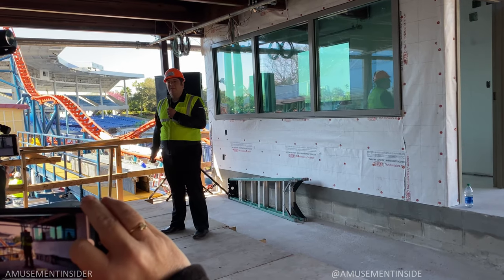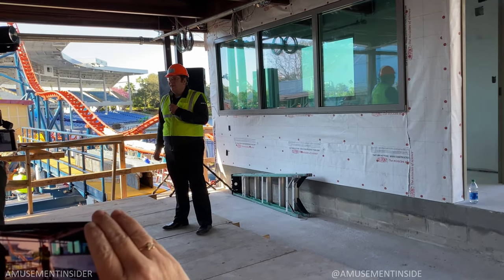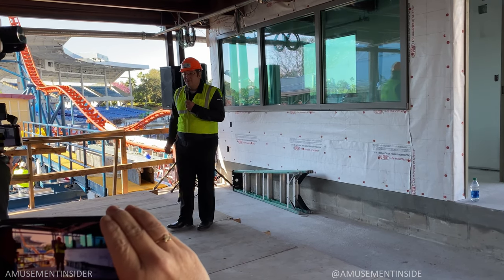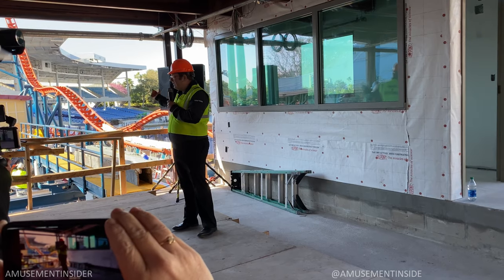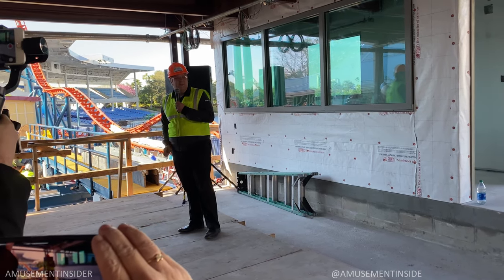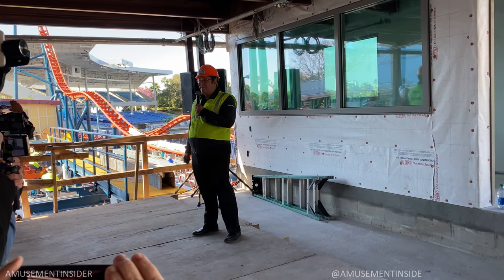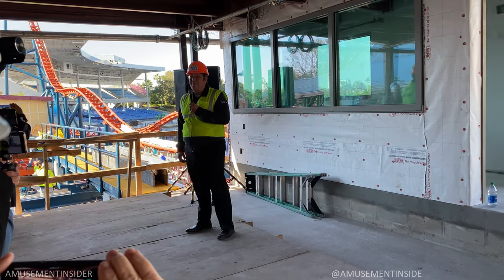I'm Brian Andralczyk, VP of Design and Engineering here at SeaWorld, and we are really excited to have you out here on Icebreaker's construction site. We have made a lot of progress as you can see. There's a coaster that's appeared here in the last couple of months and we're wrapping up construction for our spring 2020 opening.